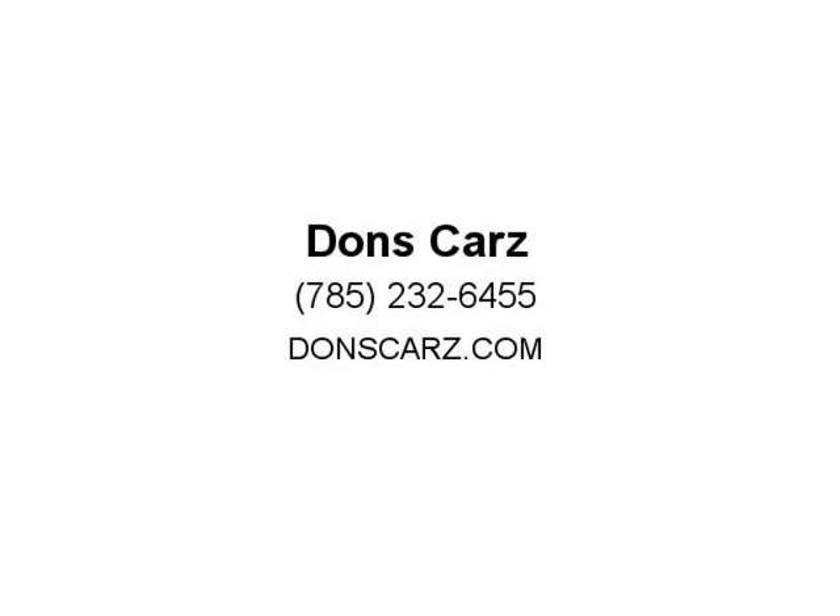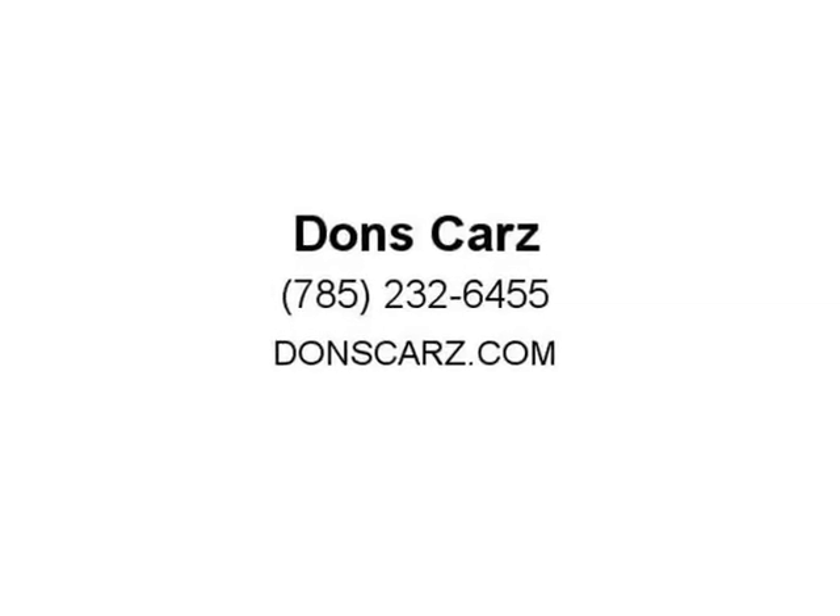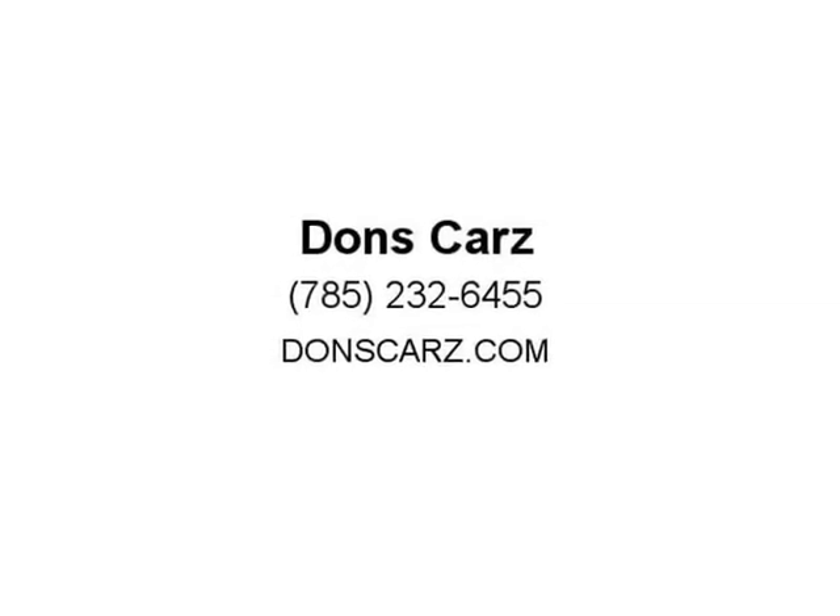For an additional $600 we can include a 2-year, 24-month, 30,000-mile transferable nationwide warranty for your protection. Visit us at DonsCars.com.